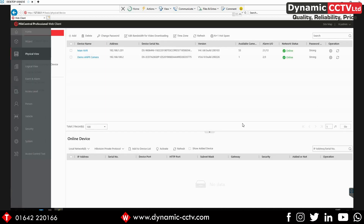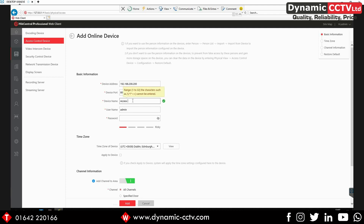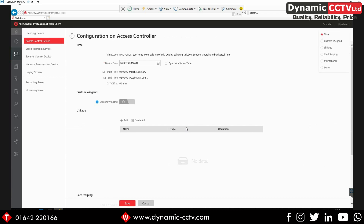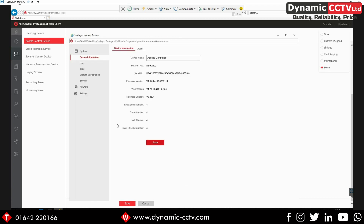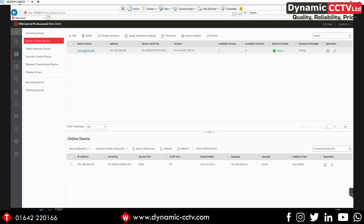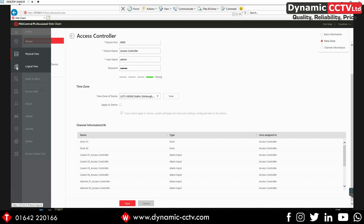I'm also going to go in and add one of our access controllers. Going to Access Control Device, you can see we've got an access controller on the network, so I can select this device and add it to the device list — I'm just going to call this 'Access Controller' and enter in the details. That's added in the two doors on the actual unit, and you can see I've still got the ability to add six more access points with the licenses that come with the HikCentral workstation. We can go in and edit settings for the door controller, and going into the main configuration page will connect into the web front end of the access controller for any settings we need. Going back and clicking on the access controller name, we've got the channel information — door one, door two, and the access controller's alarm inputs.